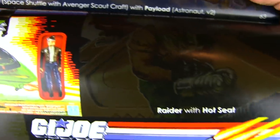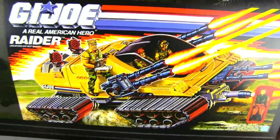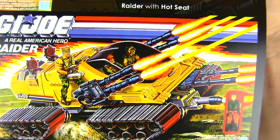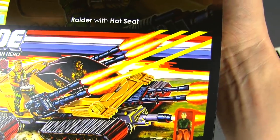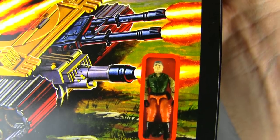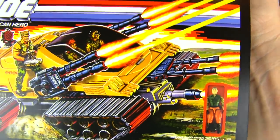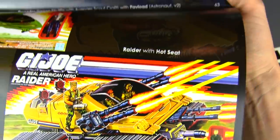The Mud Fighter reminds me a lot of Wild Bill and the Raider, with Dogfight. And the Raider with Hot Seat, who always looked gray-haired to me — like the oldest Joe riding this tank.